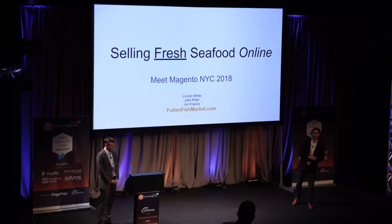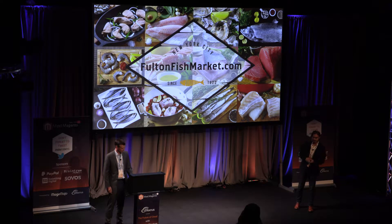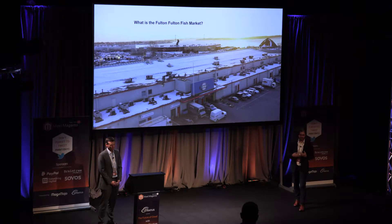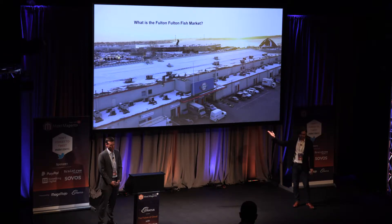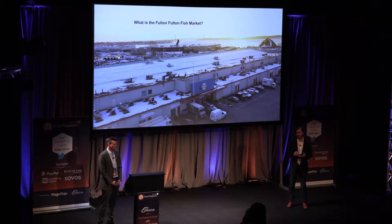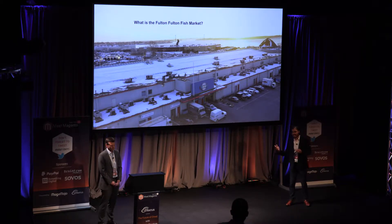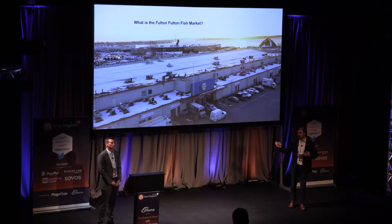Welcome everybody. Full disclosure: I just joined FultonFishMarket about two weeks ago, so I'm going to talk about why I joined and what makes me excited about the opportunity. Where is Fulton Fish Market? It's actually in the Bronx — the market moved from Fulton Street in the Financial District up to the Bronx about 13 years ago in 2005 because they outgrew it. It's about 500 yards — five football fields long — with millions of pounds of seafood going through it every day. We are the only e-commerce and logistics portal operating out of it, and we're actually the biggest buyer out of the Fulton Fish Market.